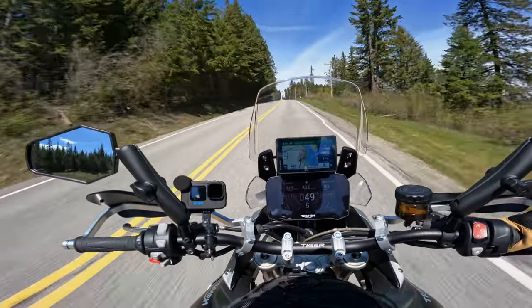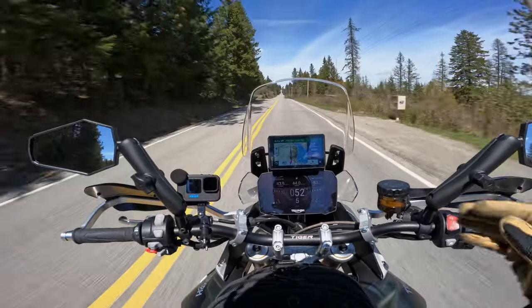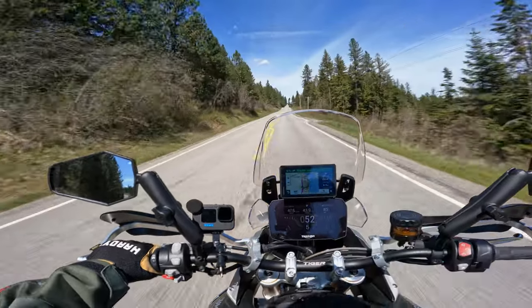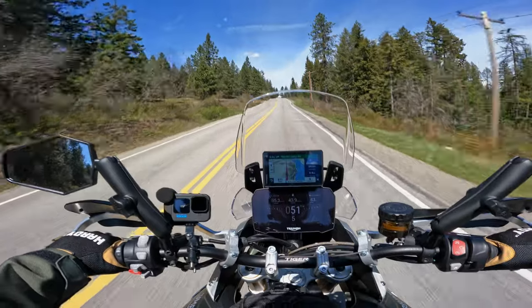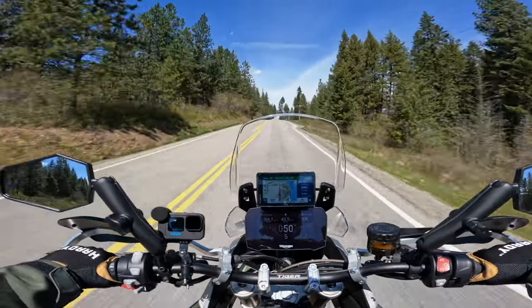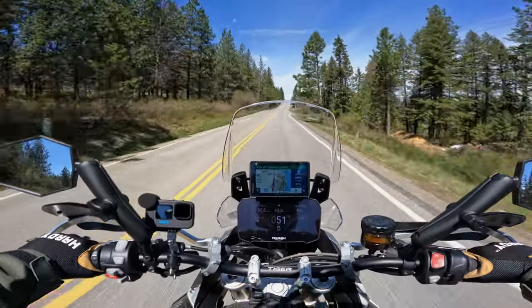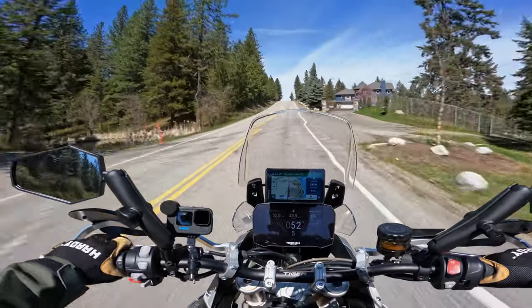My first tidbit does have to do with the speedometer. The cruise control is set at 51, which is great, but if you look at the GPS it says 48. The GPS is accurate. The Tiger's speedometer is off by about 9% across the range. If you're going 25, it will show 27 or so.